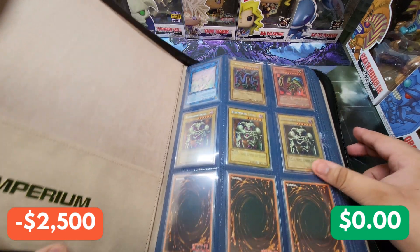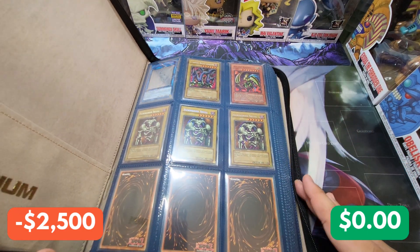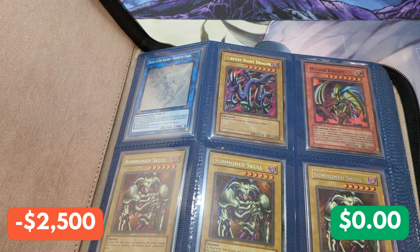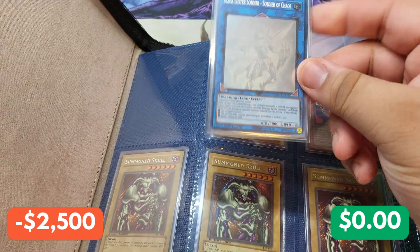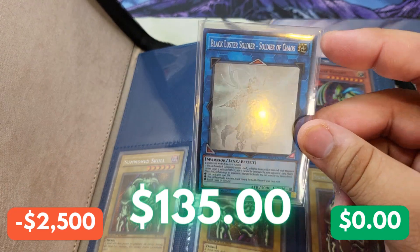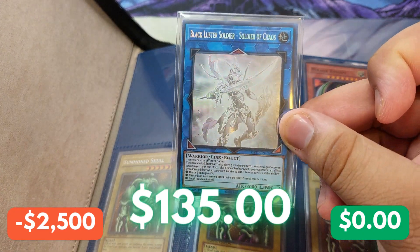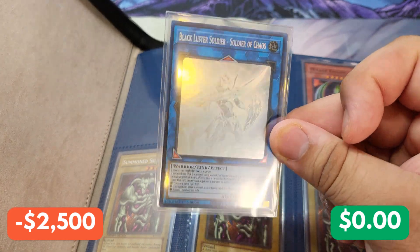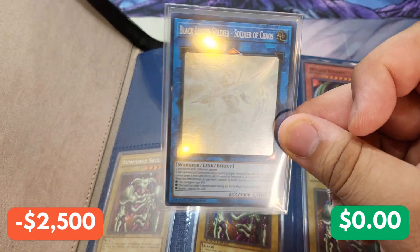Behold — this binder is gorgeous. So basically we have a Black Luster Soldier of Chaos Ghost Rare from Ghost of the Past One. This is an absolutely bonkers card. This is going to complete my playset of the Ghost Rare. When I saw it, this was absolutely beautiful. We got to add that to our collection.